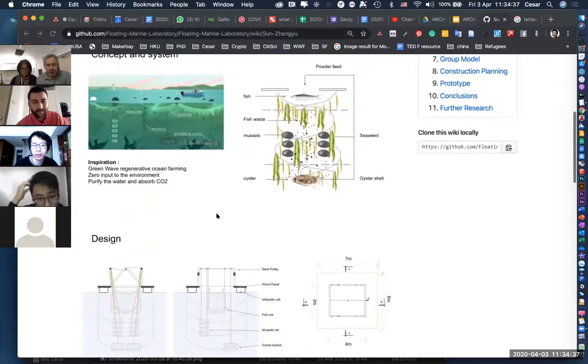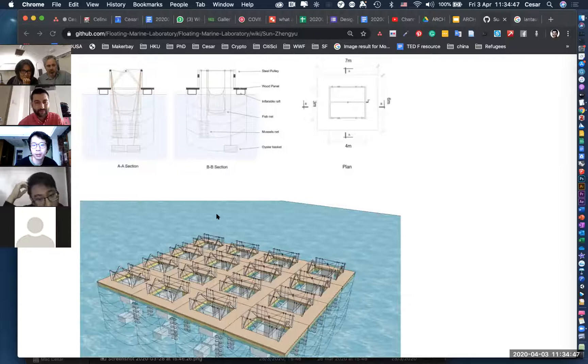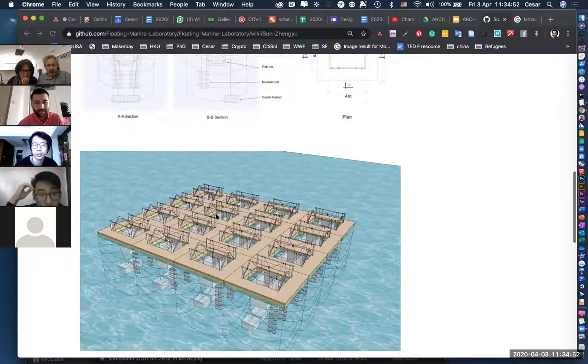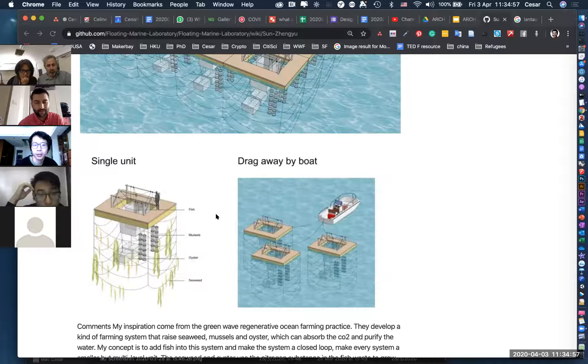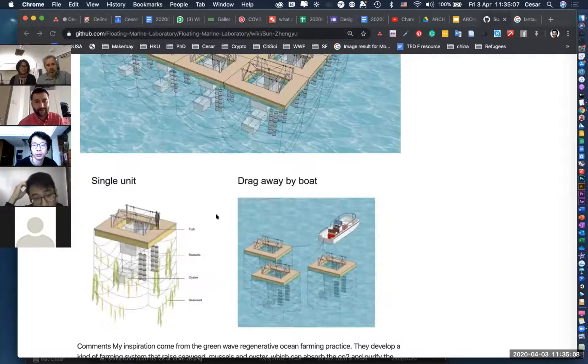I'm Zheng Yu and my design is also a floating farm. My idea is to create a small ecosystem in each unit which can realize zero input and zero output so it won't influence the environment. It can also purify ocean water because it contains oysters and seaweed in each unit. People can use pulleys to harvest different species at different levels, making it easier. It can also be dragged away by boat, so it's movable.